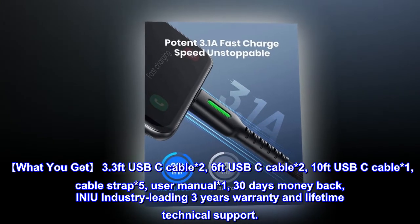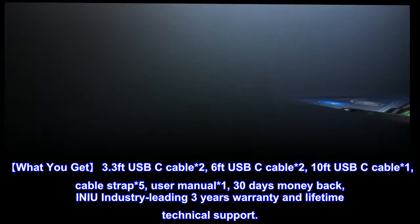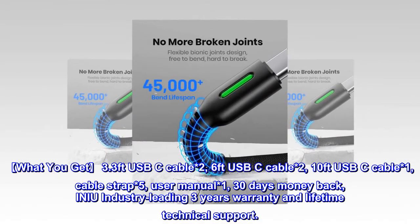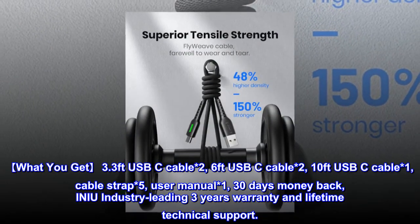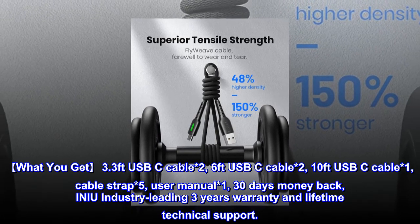What you get: 3.3-foot USB-C cable ×2, 6-foot USB-C cable ×2, 10-foot USB-C cable ×1, cable strap ×5, user manual ×1, 30-day money back, INIU industry-leading 3-year warranty, and lifetime technical support.